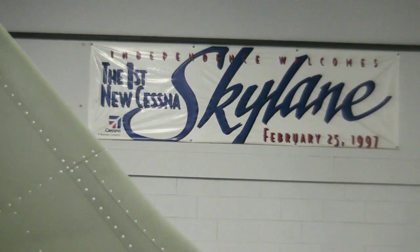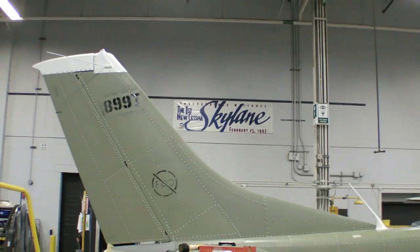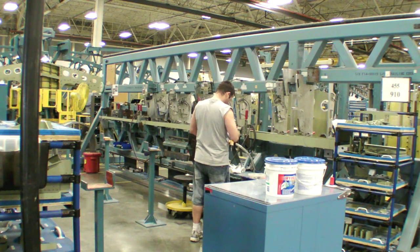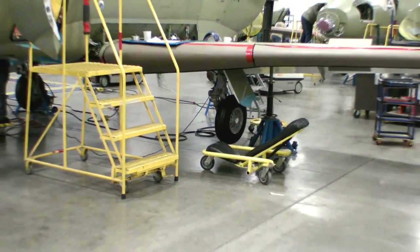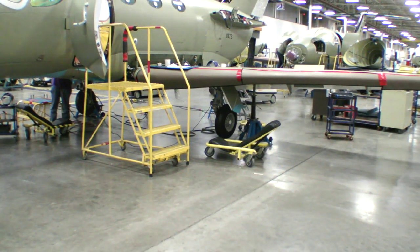We did that through involving our team members. The flexibility of the workforce is required in consolidating production lines, because now a team member doesn't just work on a 172 or a 206 — they have to learn to work on all models. One of the things I'm very proud about with the Independence workforce is their flexibility, and that's why we're able to get new work like the Mustang jet and other new models of aircraft that we hope to build here.